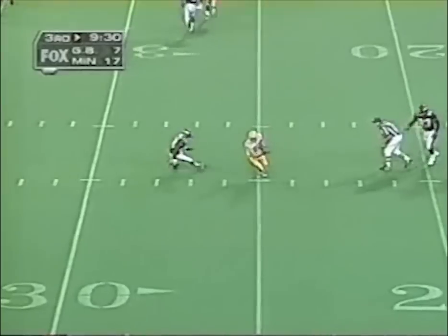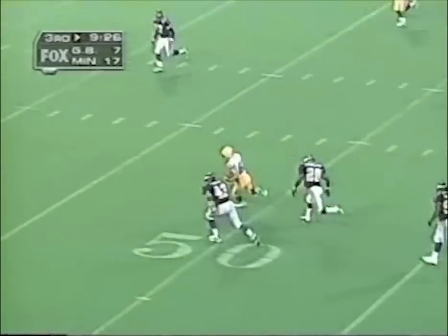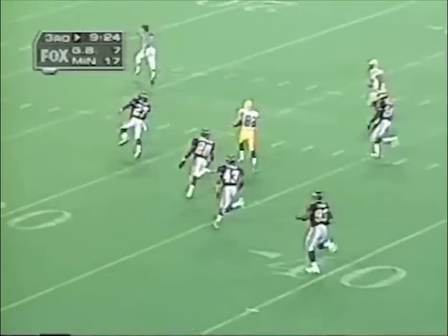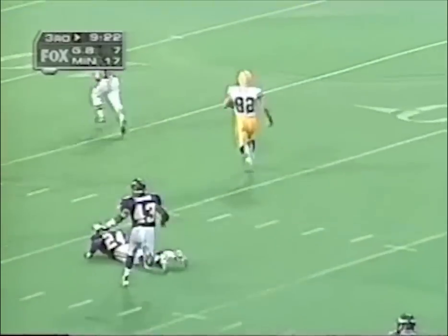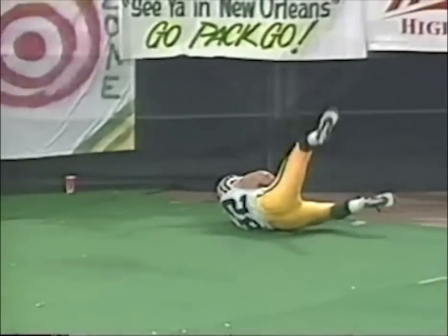Favre on first down — complete to Beebe. Nice move. Beebe can run. Beebe's going — inside the 30, picks up a block, he's gone! Touchdown Beebe! An 80-yard touchdown.